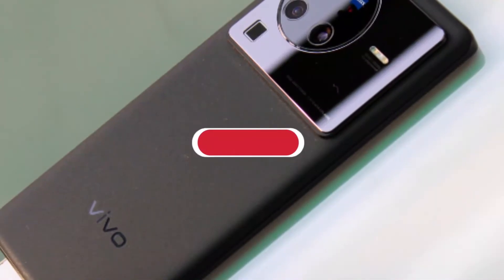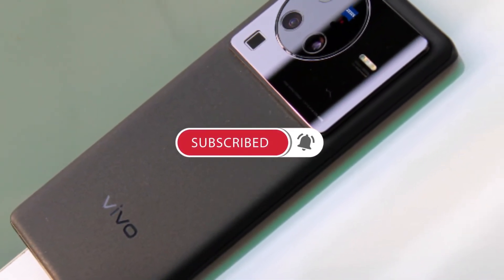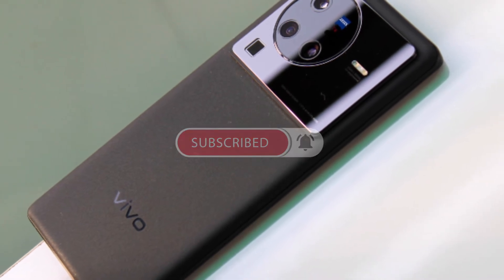Welcome to Editech Reviews. Please subscribe to this channel for more content like this, and leave a comment below saying I have subscribed. Let's get started.